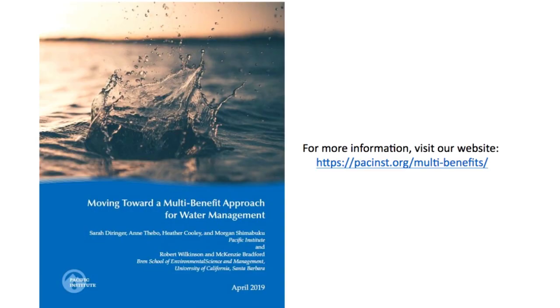Where can people go to find more information, follow along with the test cases, and learn more about the framework? On our website, you can find our report, Moving Toward a Multi-Benefit Approach for Water Management, which lays out this framework as well as potential applications for it. On the website you can also find an online resource library with a large number of the literature and websites we used to compile this framework. Thank you for talking to me today. Thanks for having me.